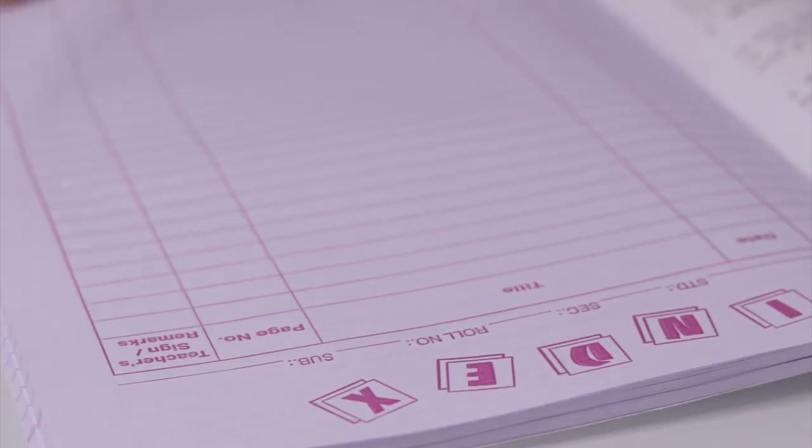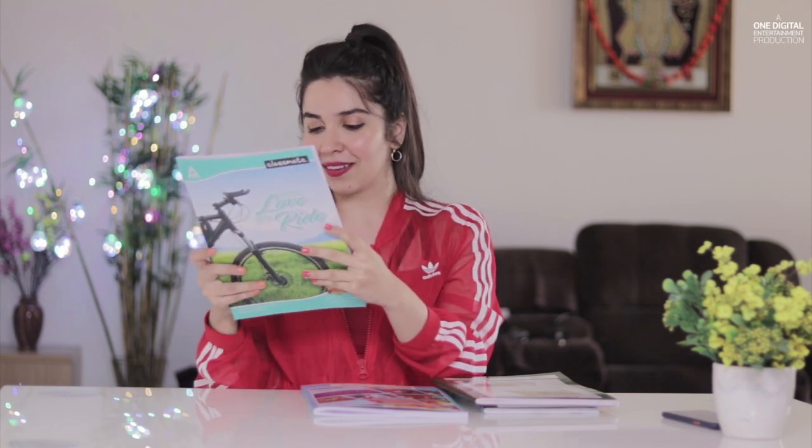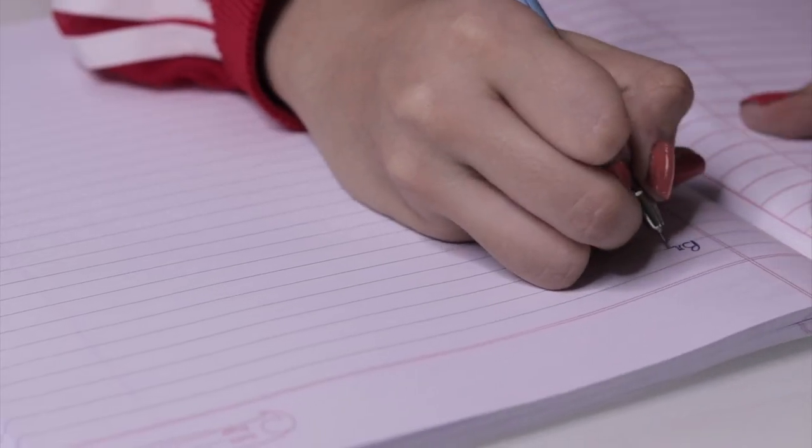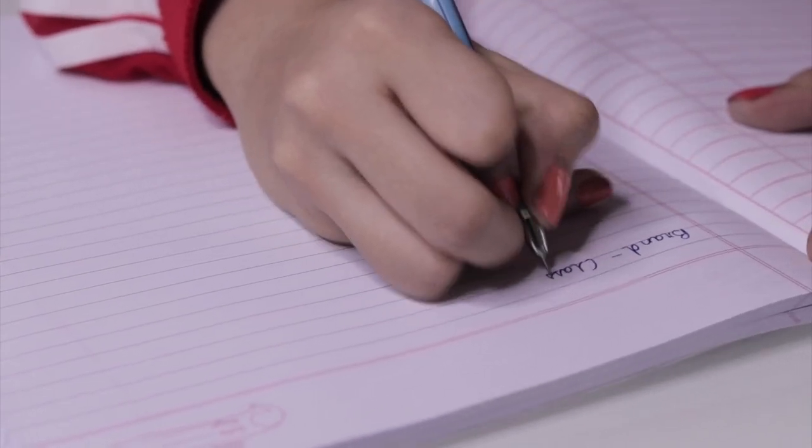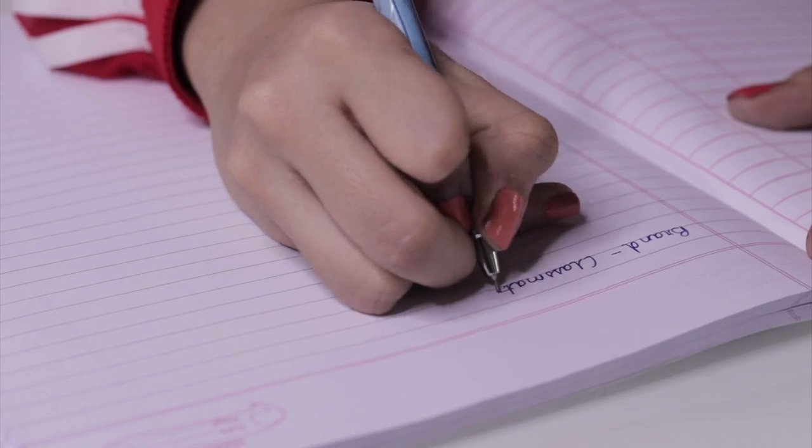At number two, we have Classmate. When I was in school, most students used Classmate. They have kept the design very similar, and I think that's very smart branding — even though I'm picking up a Classmate notebook after so many years, I could identify it in a second. They still have their typical pages with the Classmate corner index, just as it always was. Very nice.